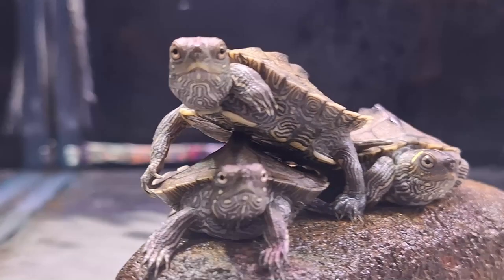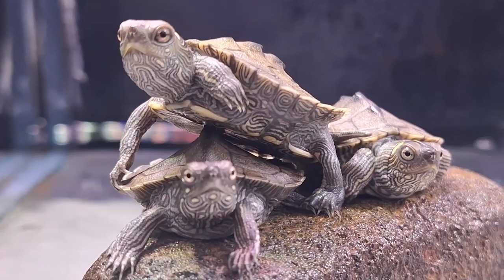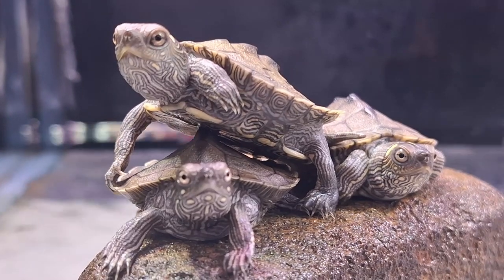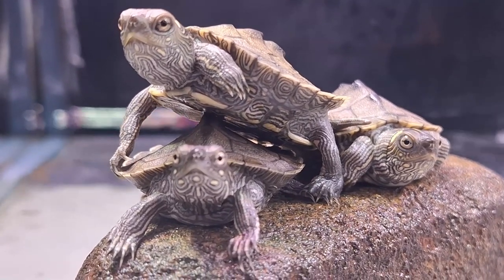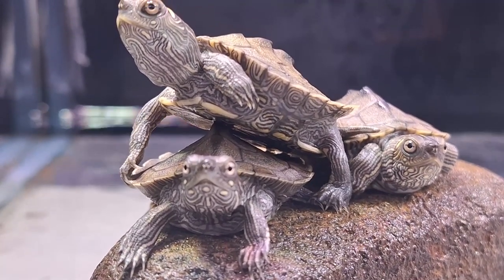These turtles prefer large rivers, backwaters, bayous, and oxbows, where they can find slow currents, ample basking spots, and plenty of aquatic vegetation. But don't be surprised if you spot them in swiftly flowing channels, too.